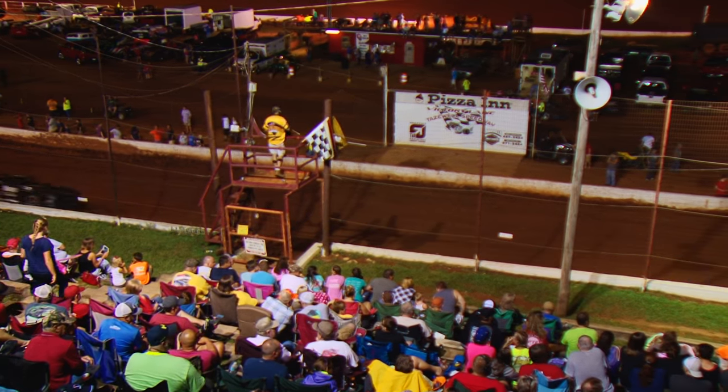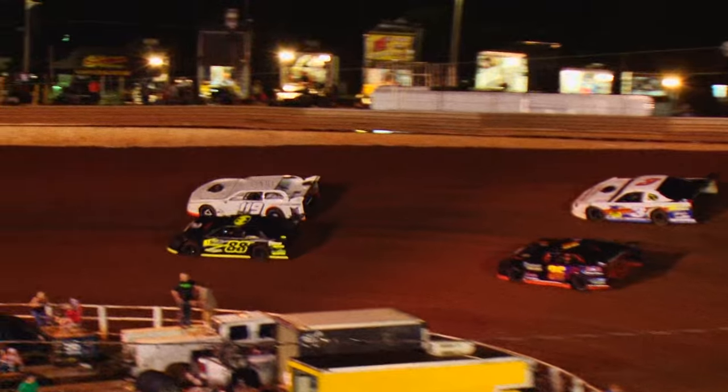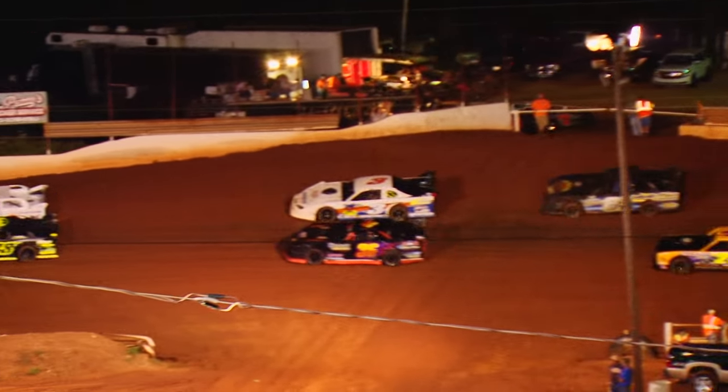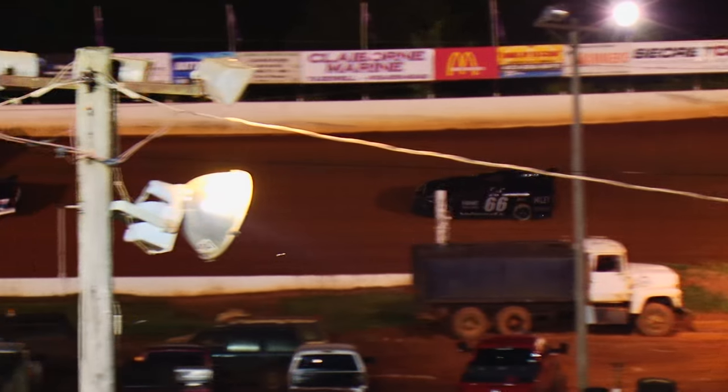Chris Rickett and Austin Neely in the second row. Robbie Buchanan and Cody Thompson in the third row. Tony Horton and Jeff Melton in the fourth row, and bringing up the fifth and final row all by himself, it'll be the 66 of Michael Woods.